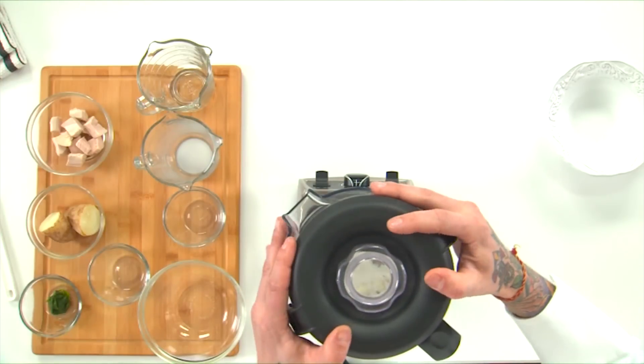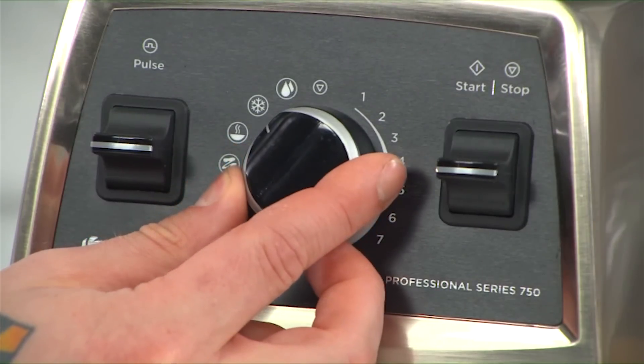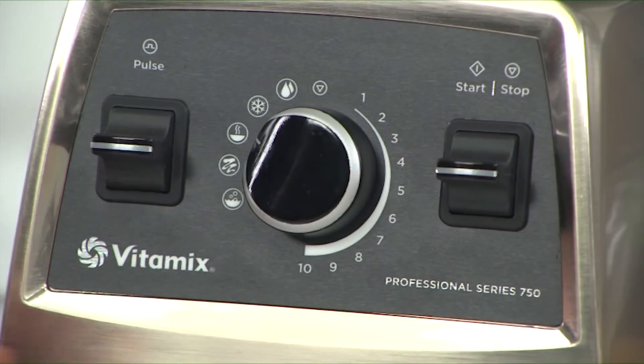With this recipe you'll see the benefit of the pre-programmed setting on the left side of the dial. Select the hot soup program, switch the machine to start, and allow it to run.